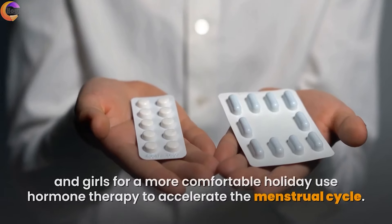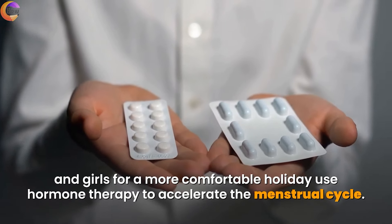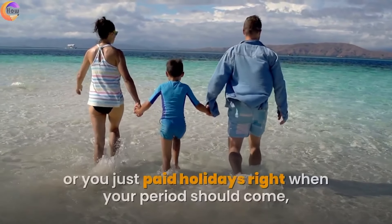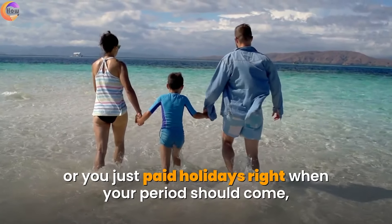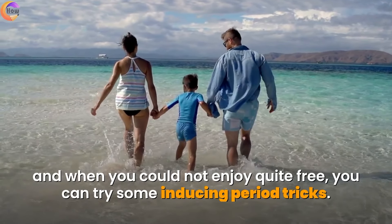It is not rare that women and girls, for a more comfortable holiday, use hormone therapy to accelerate the menstrual cycle. If you are expecting some important event, or you just planned holidays right when your period should come and you could not enjoy quite freely, you can try some period-inducing tricks.